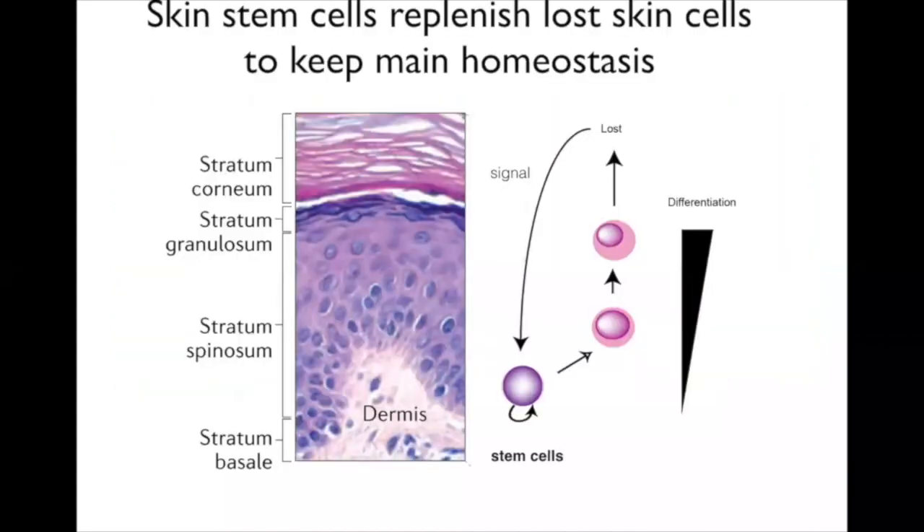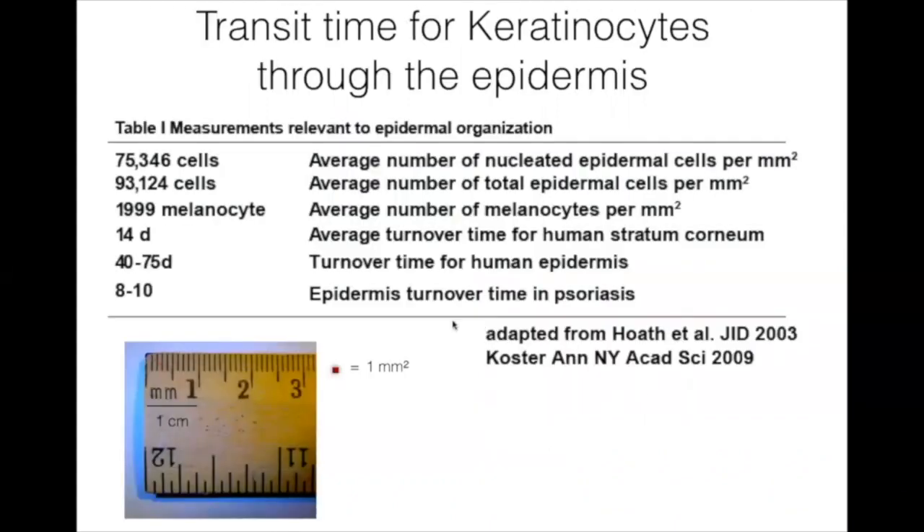This is very important because to maintain the normal functions of skin, stem cells have to obey certain signals—when to divide, how to divide, when to differentiate. When cells are lost, a signal says we need to produce more to maintain that certain level and maintain function. To put this in perspective: in one square millimeter of skin there are about 93,000 cells. By comparison, you'd only find about 2,000 melanocytes.